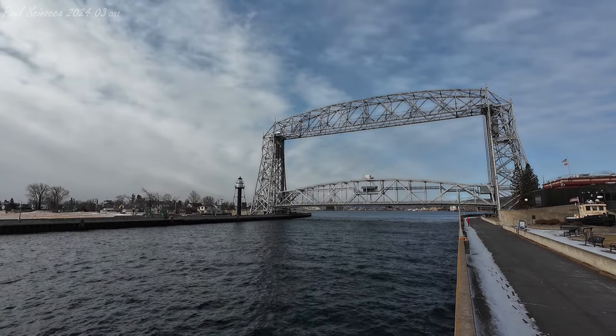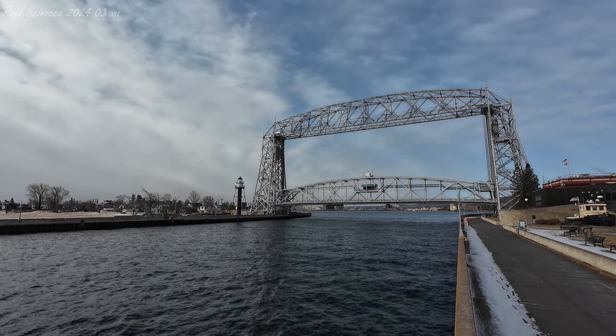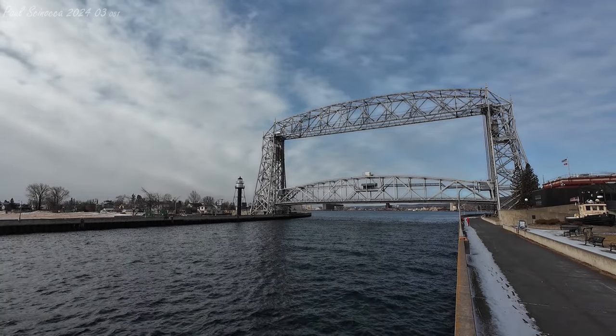I'm on a Duluth area lip bridge — the John J. Boland. I see you coming, Cap. Start up pretty soon. Okay, perfect. Thanks a lot.